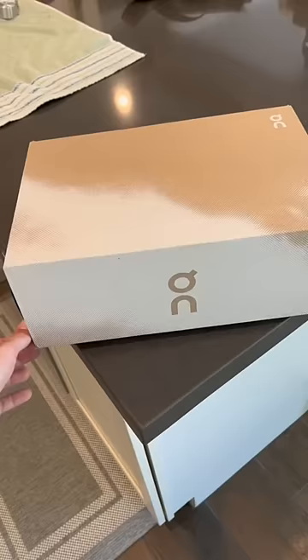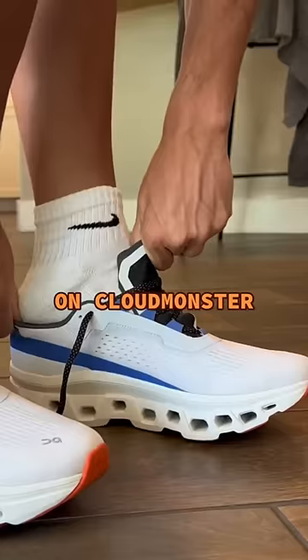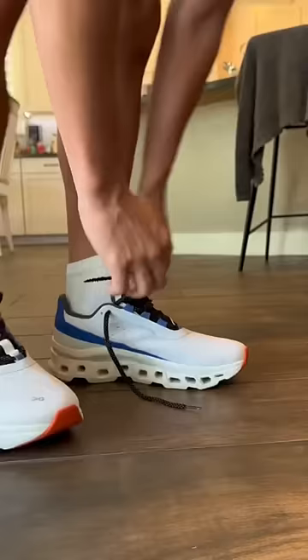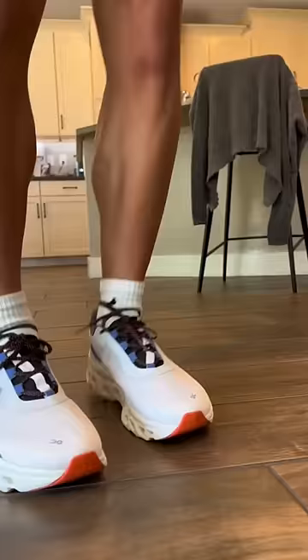These are probably the best looking running shoes on the market, but before you spend $180 on them, let me test them out and see if they're actually good running shoes. These are called the On Cloud Monsters, and there's no denying these things look beautiful. My first impression after slipping them on is they were very firm, which I found interesting for a shoe called the Cloud Monster.